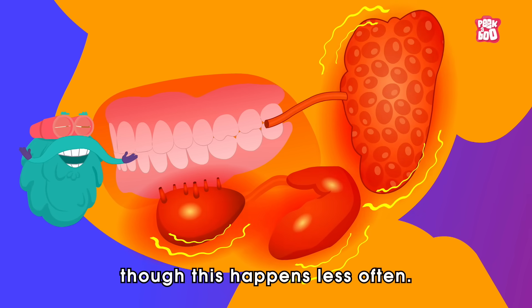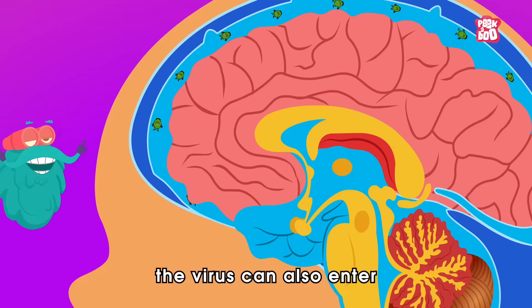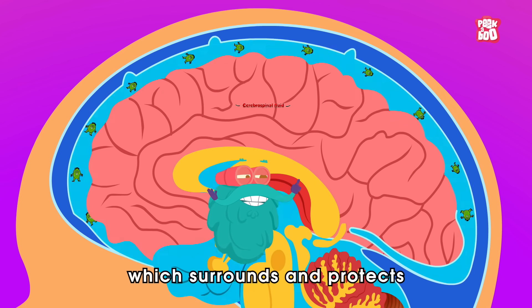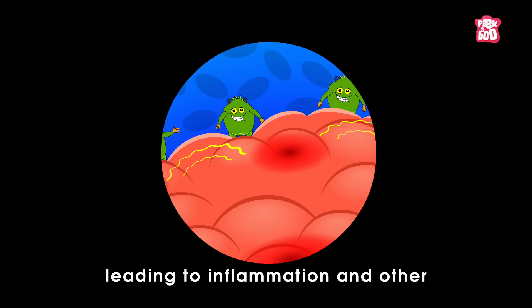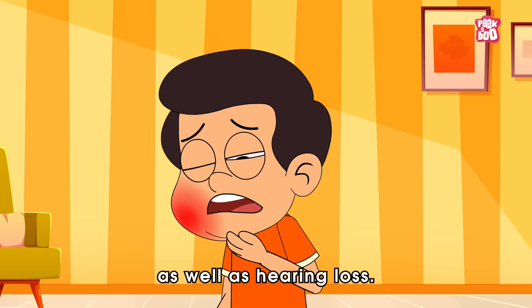Though this happens less often, in rare cases the virus can also enter the person's cerebrospinal fluid, which surrounds and protects the brain and spine, leading to inflammation and other neurological conditions, as well as hearing loss.